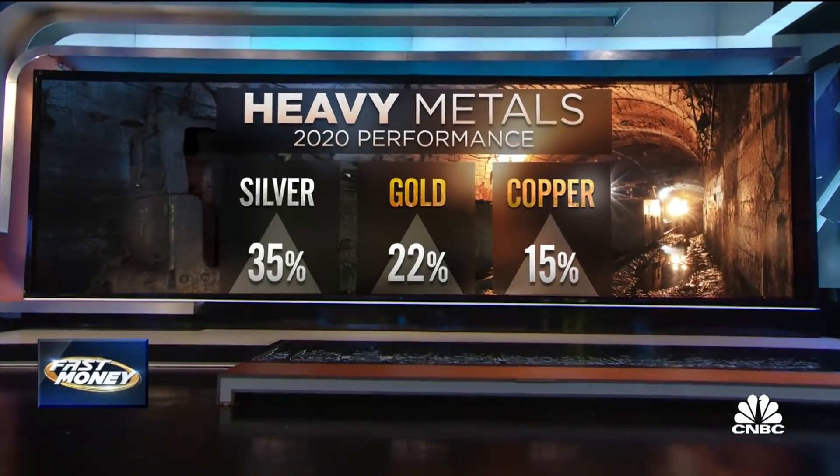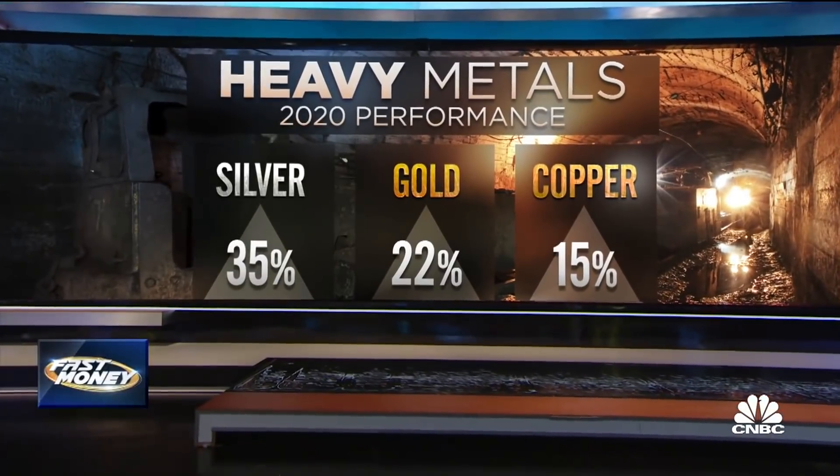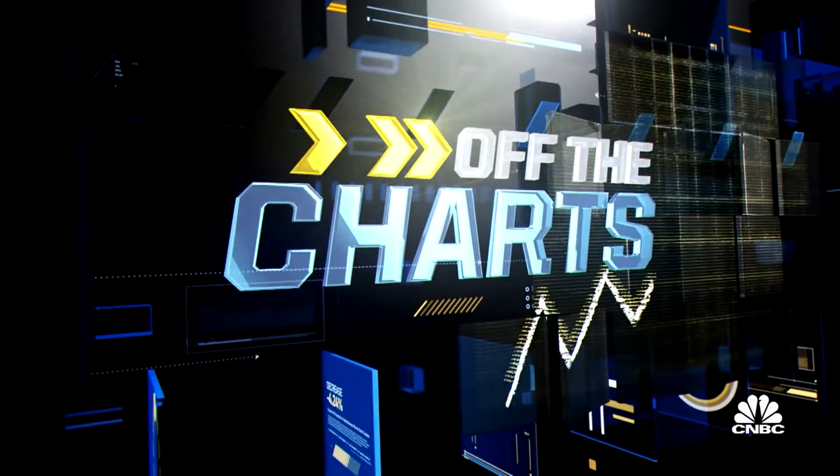The metals market has been shining this year with gold, silver, copper all up double digits. And if you're looking to rock out with some serious profits, our next guest has three names that belong on your heavy metal hit list. Let's go off the charts with Todd Gordon of tradinganalysis.com.